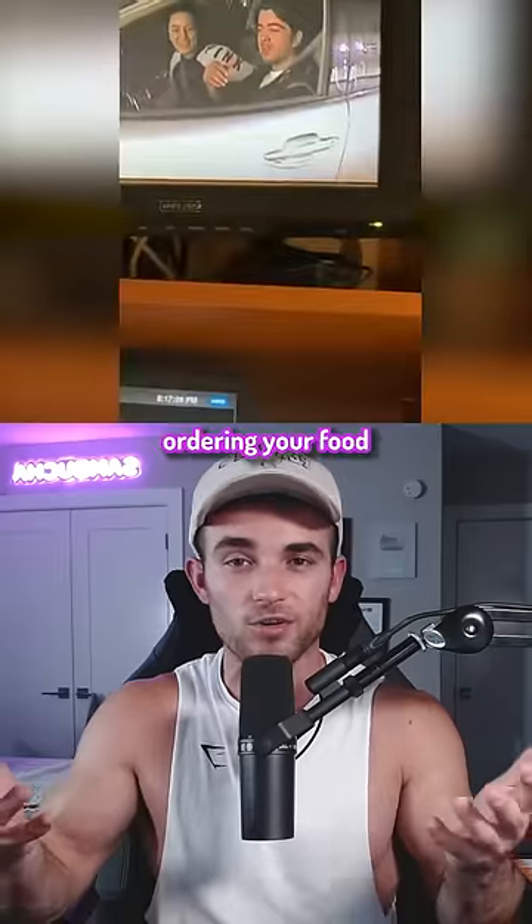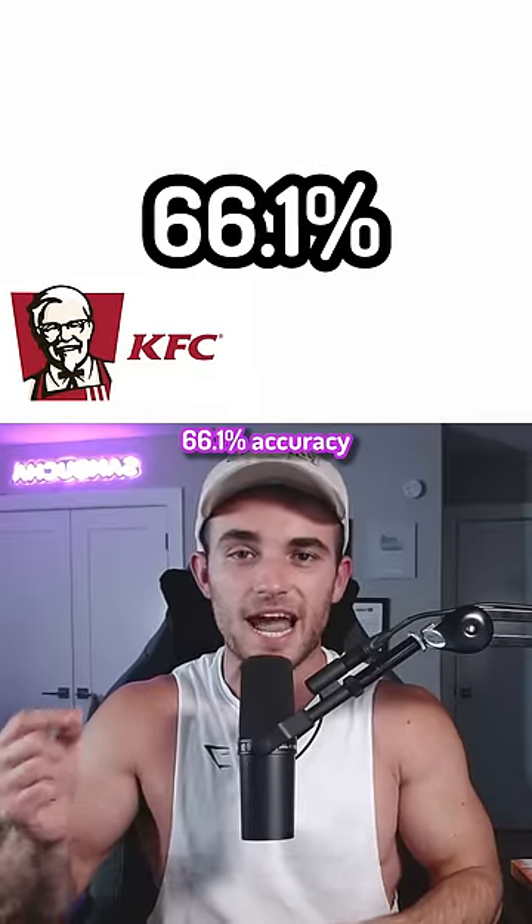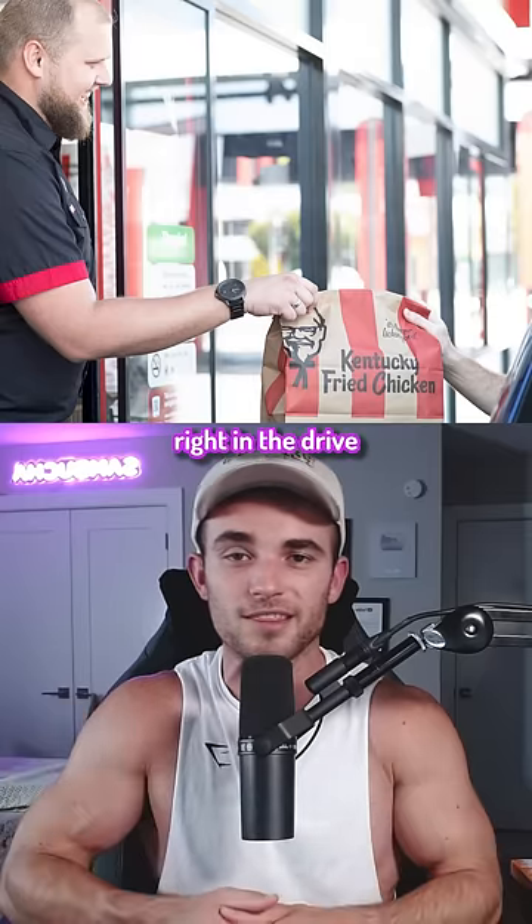Drive-thru employees can actually see you while you're ordering your food, so it's not just audio. KFC only has a 66.1% accuracy rating with getting your order right in the drive-thru.